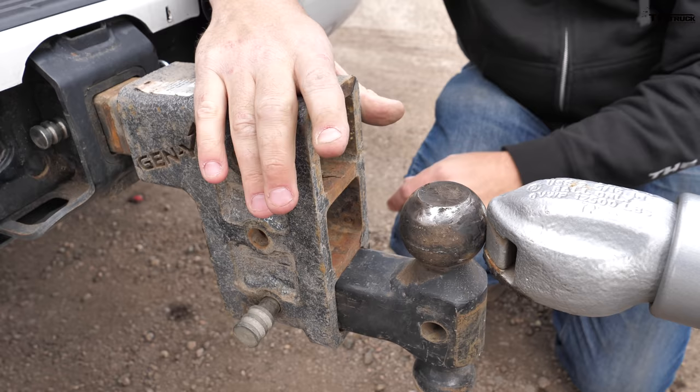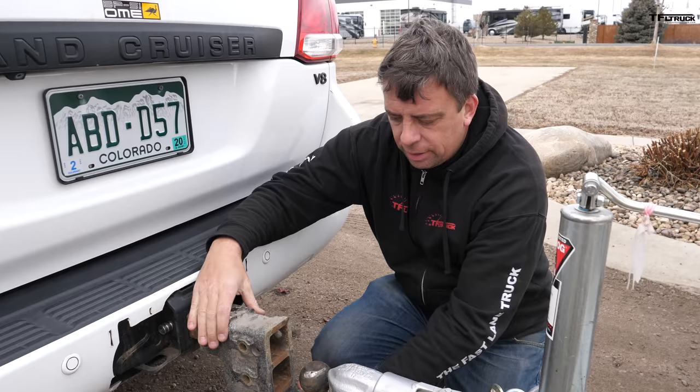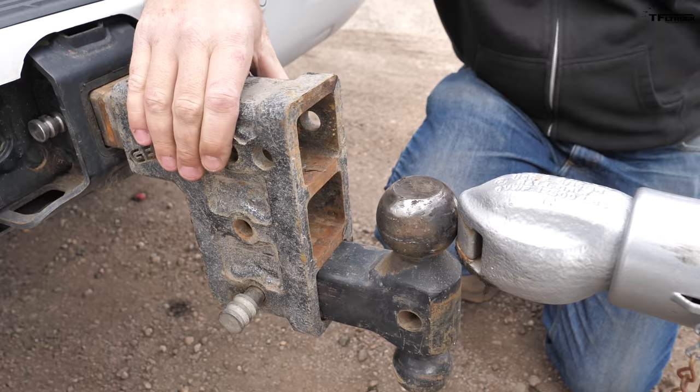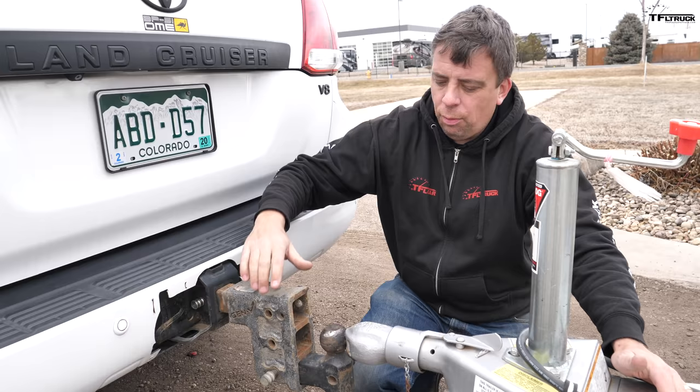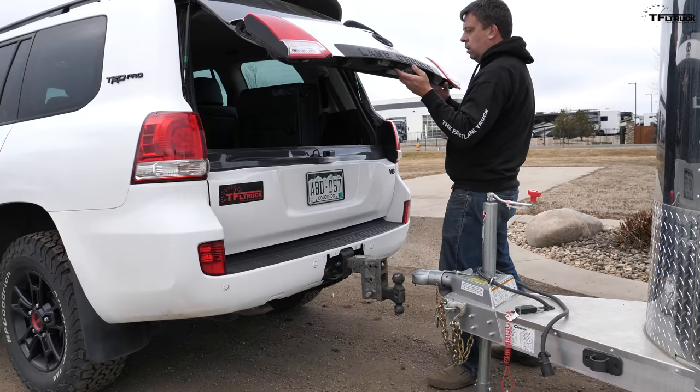We have a small issue — we're a little too high. The Land Cruiser has about a two-inch lift and this is the biggest drop hitch we have today. I thought it should be fine but we're not quite matching up. I'm going to put my weight on the trailer tongue as you back up so hopefully we can get it hooked up. This is as high as the trailer goes, but we'll make it work.